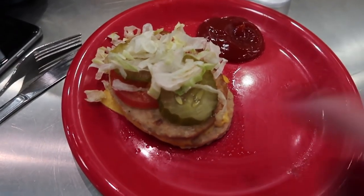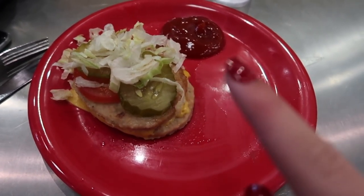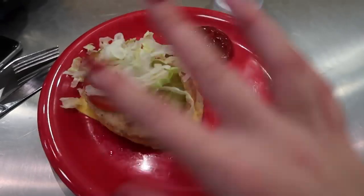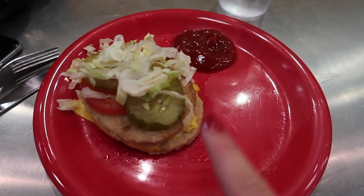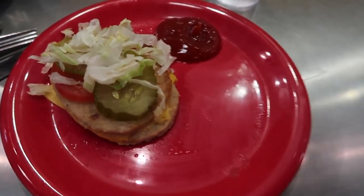For lunch I have two turkey burgers with a slice of cheese, two pickles, a slice of tomato, some lettuce, and ketchup — totally bunless, which is a great low-carb option. If you're looking for a low-carb option, always go bunless. I'm also going to have about four glasses of water with this.